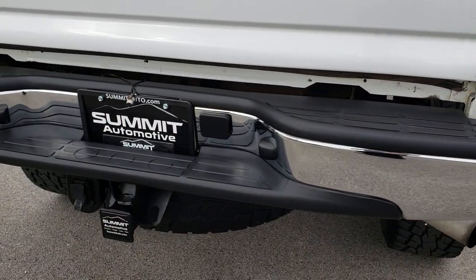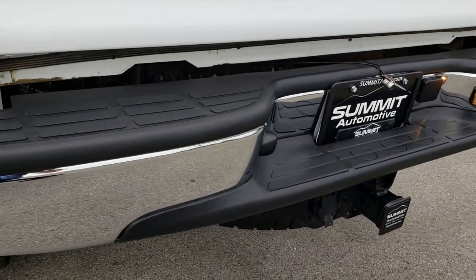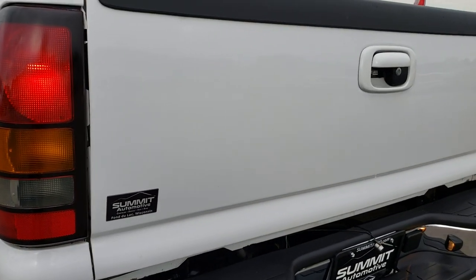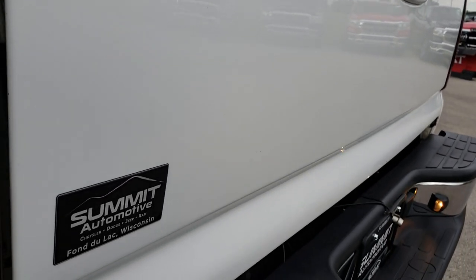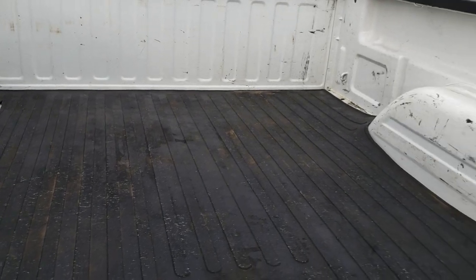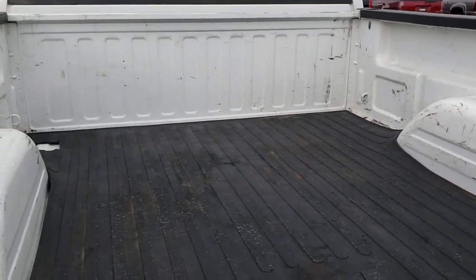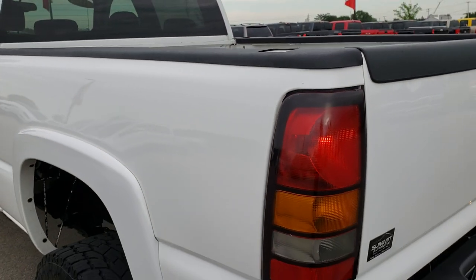As we come around to the back, the rear bumper is in nice condition — this one does have a backup camera. The rear bumper is absolutely perfect, no dents or dings, and that tailgate is in excellent shape as well. The bed has a couple little light scuffs, scrapes and dings, but it is an 07 — an 11 year old truck — and it's a truck, so that's kind of what happens to them.